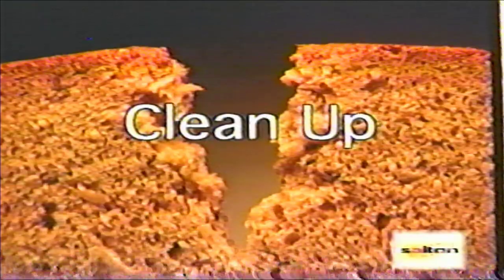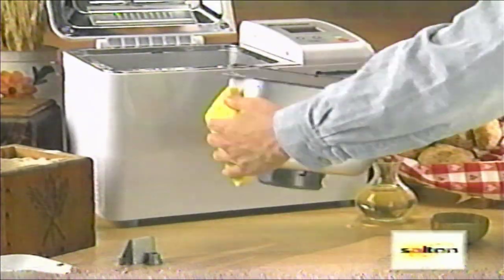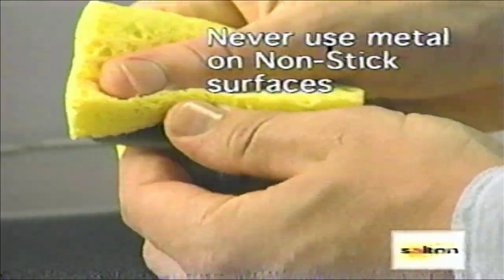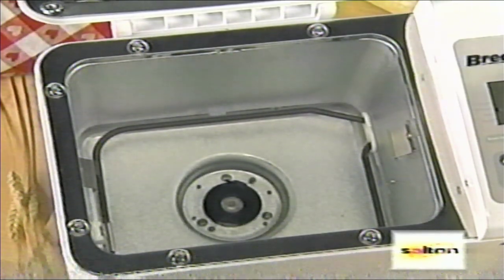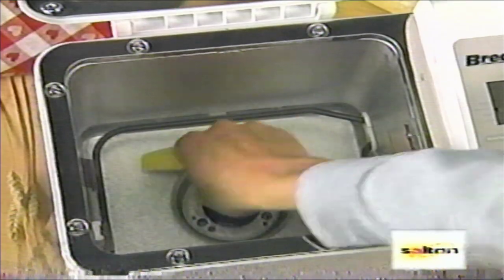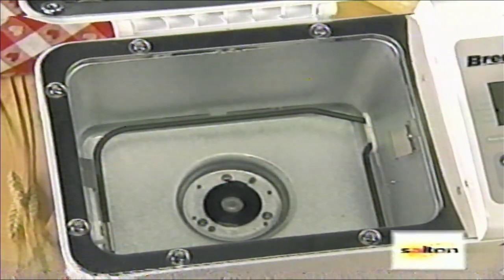Cleanup is easy with the Breadman. If needed, wipe out the baking pan with soapy water and a soft sponge. Again, never use scouring pads or metal utensils because they ruin nonstick finishes. If you drip something on the unit itself or inside the baking chamber, let the machine cool completely. Make sure the machine is unplugged. Then, using a damp, soft sponge, wipe the mess away.